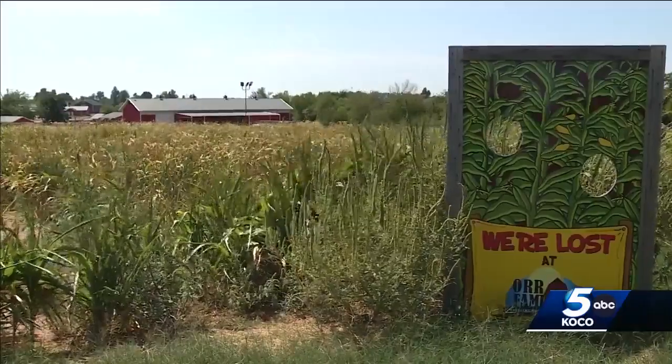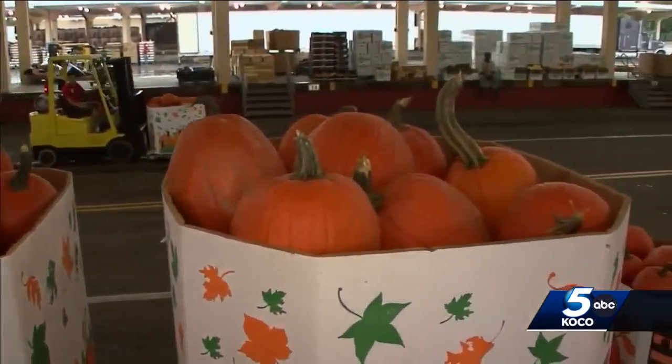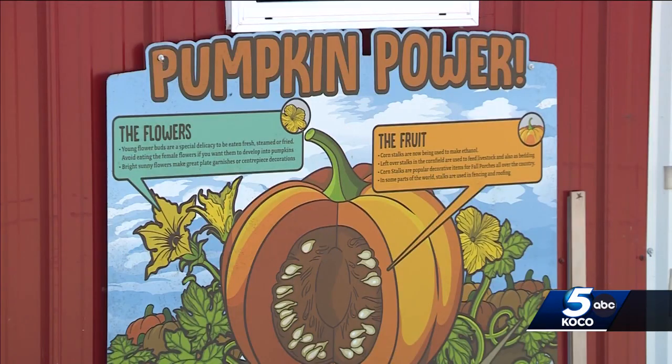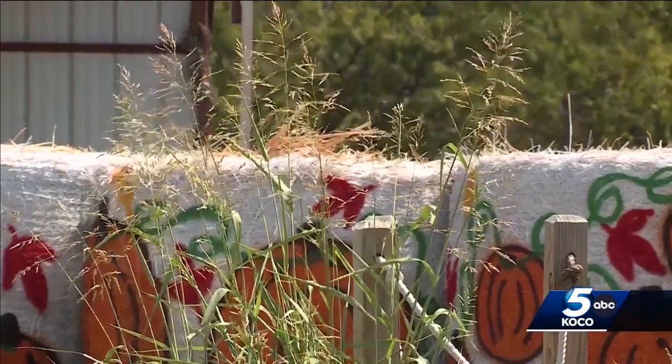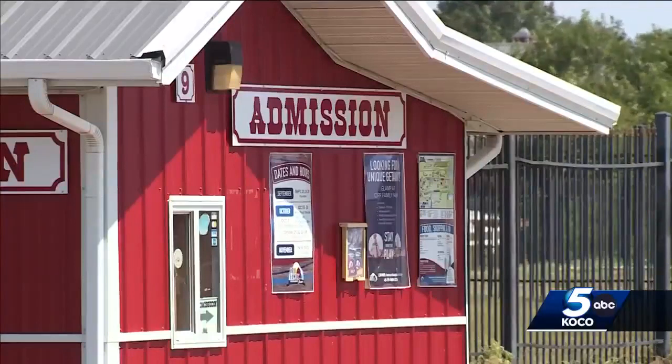They have even started hauling in their pumpkins from other growers out of state, saying the harsh summers in Oklahoma are too much and cause severe damage to pumpkin patches. It's not always easy to get them — there have been a few years where it's been tough to find them due to droughts elsewhere. But their biggest concern is just being able to get them for their customers. Our family farm will be getting in their shipment of pumpkins one week before their opening date, September 23rd.